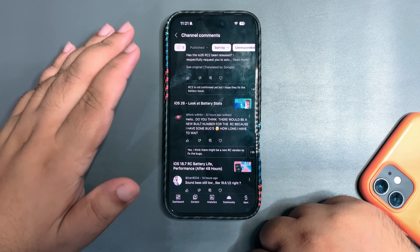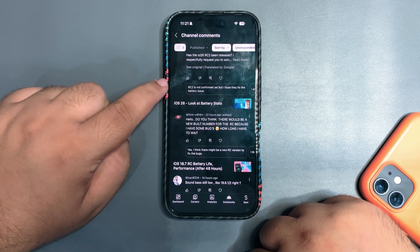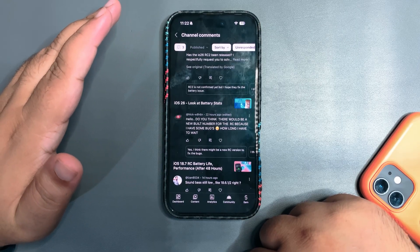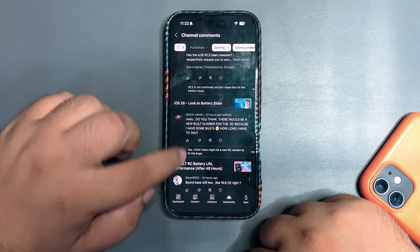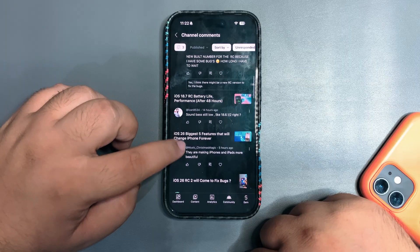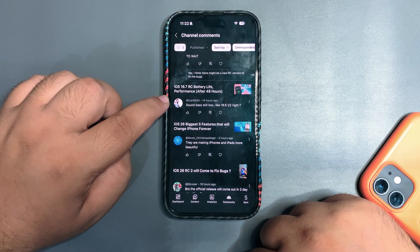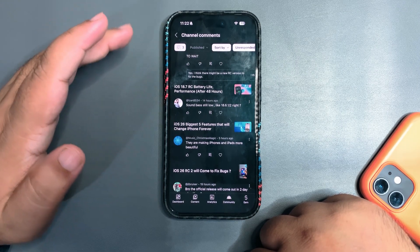'Will there be a new build number for RC because I have some bugs?' I'm not sure if there will be a new update for RC users. I think there should be one because my device also had resprings for no reason on the RC — there are a couple of bugs I'm not happy with. I'll let you guys know when an update comes out.